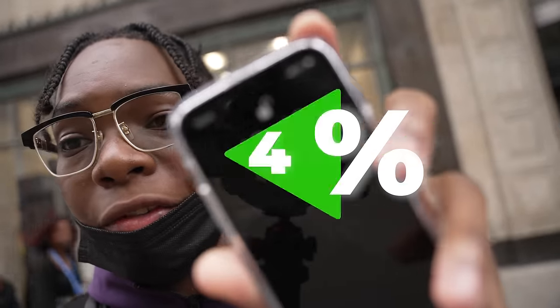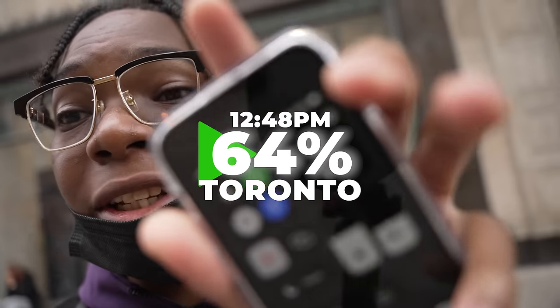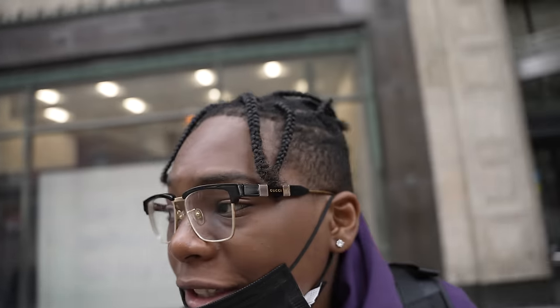Alright guys, we finally made it to Toronto. It's currently 12:48 right now and for battery life I have 64% battery. Not bad so far since I left home at like 10.